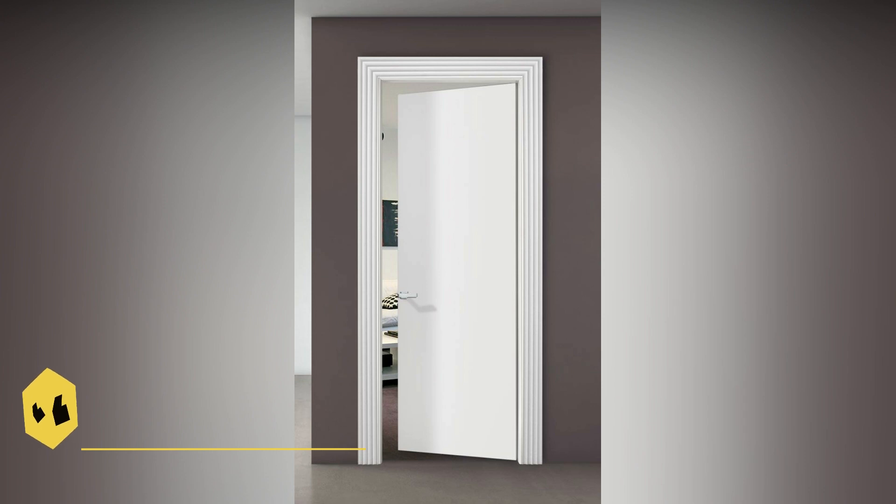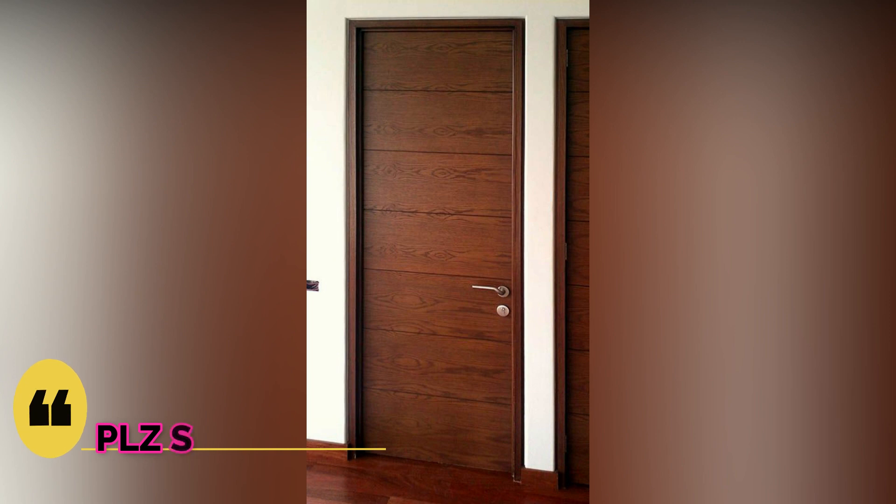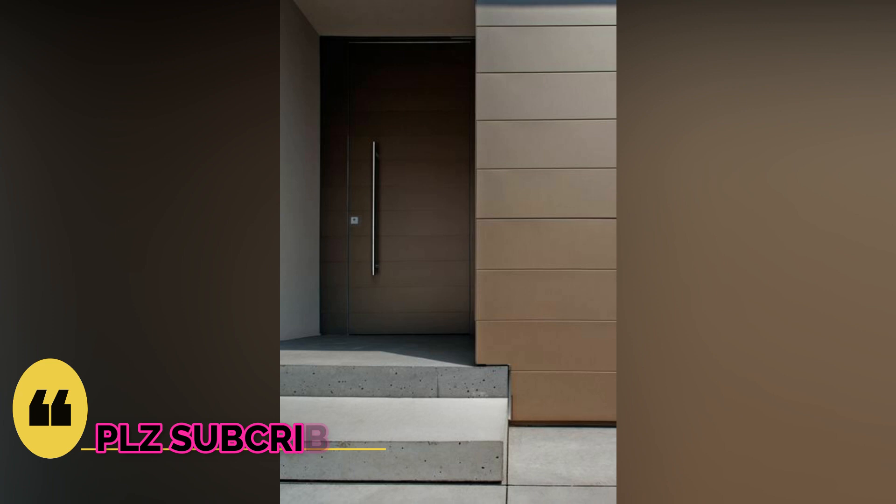Door design is more important than you might think when planning your future home. In this video, we will find gorgeous front and interior door designs picked to inspire you. So take a look.